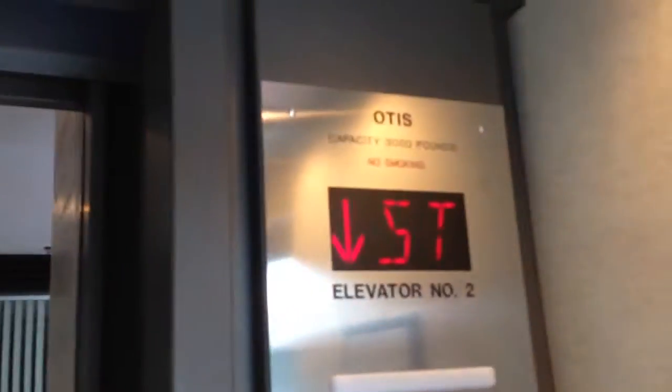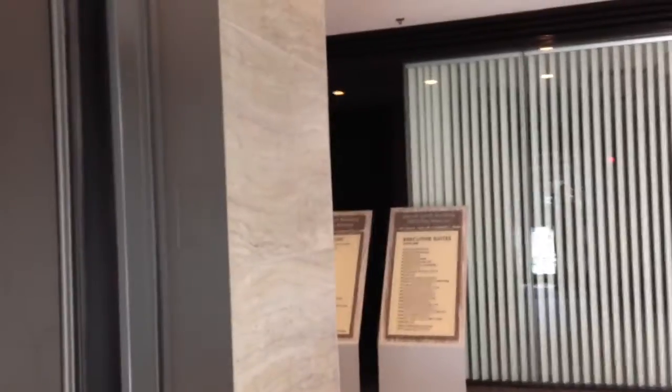Very neat. Here we go. Interlocked, J.A. Allen Shack. Let's go to P3. Otis Series 4, 3,000-pound capacity. Let's go down.